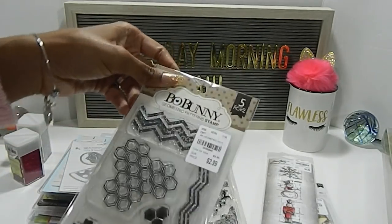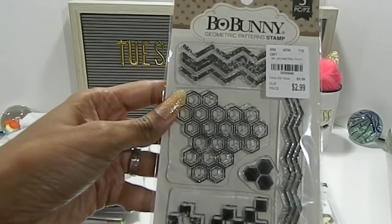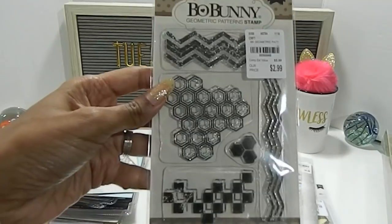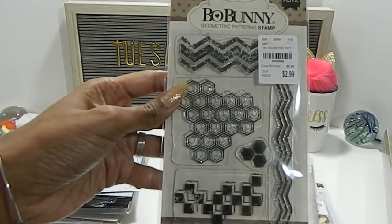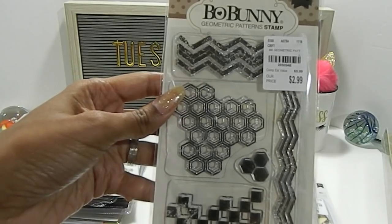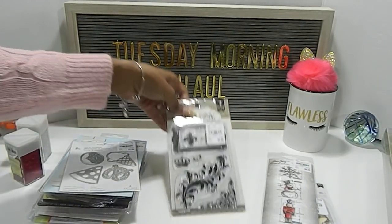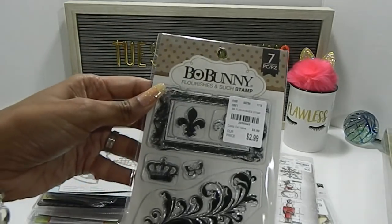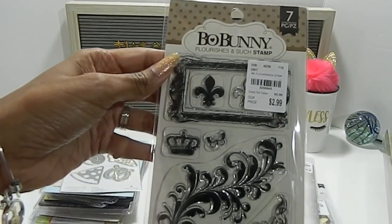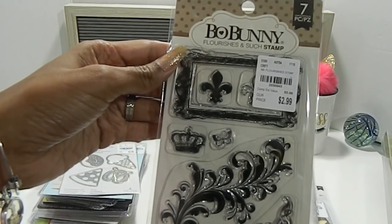I picked up a few Bow Bunny stamps. I have this geometric patterns one — I know it's been out for a while but I never could find it, and I found it the day I went to a different Tuesday Morning. The number is 2050946. I also found the Flourish and Such stamp — this one has seven pieces in it — and the number is 2050945.